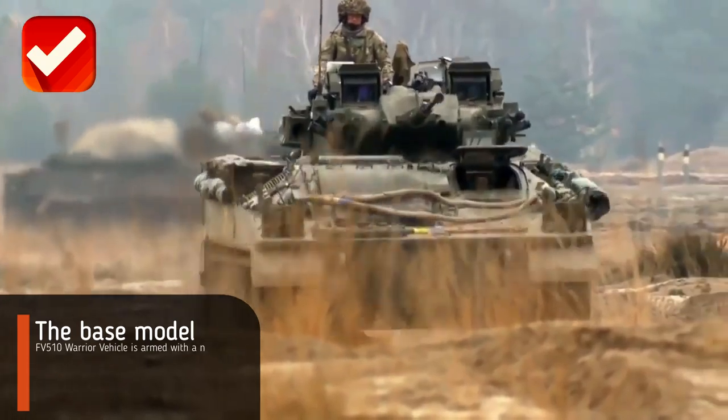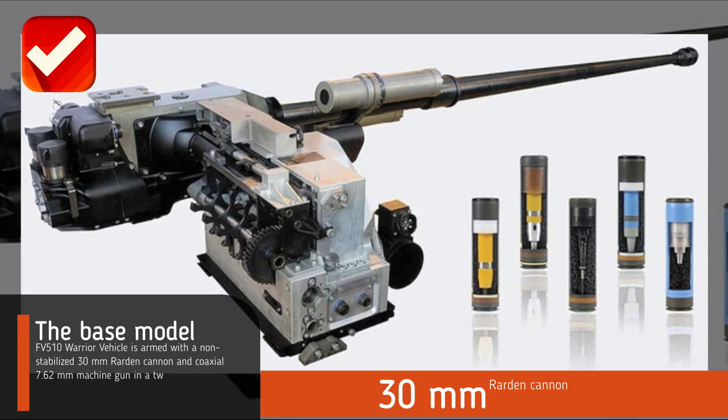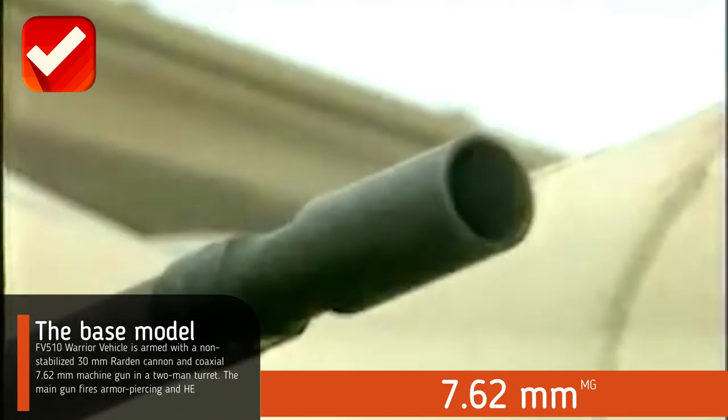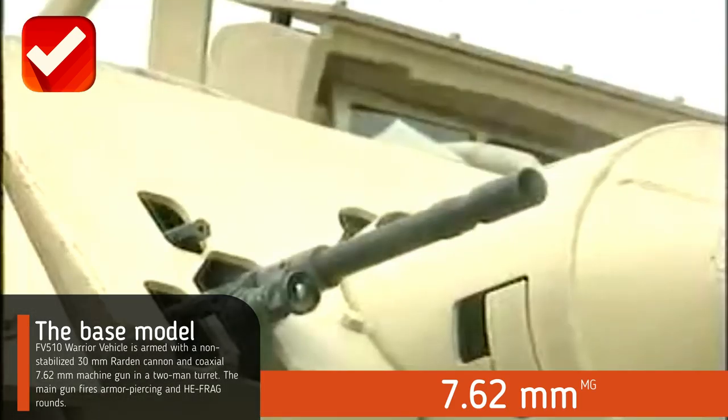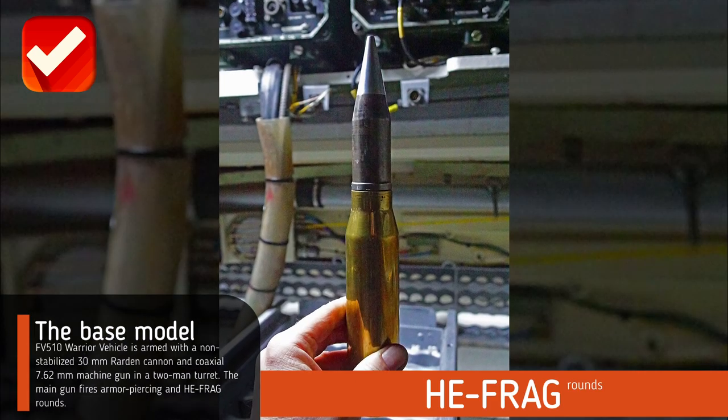The base model FV-510 Warrior vehicle is armed with a non-stabilized 30mm Rarden cannon and a coaxial 7.62mm machine gun in a two-man turret. The main gun fires armor-piercing and HE frag rounds.